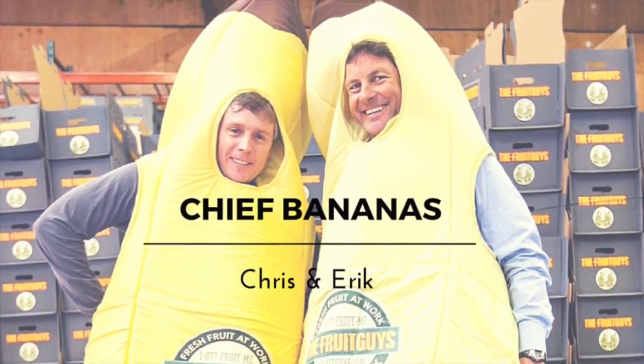Appealing Moments with the Fruit Guys. Hi, welcome back fruit friends. I'm Shannon with the Fruit Guys.